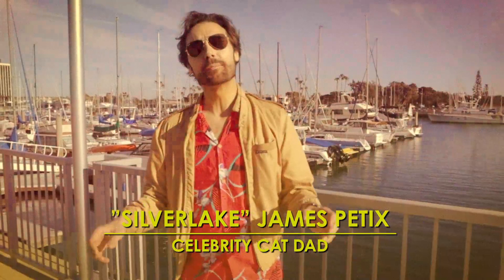Oh hi there! You just caught me getting off my yacht. We're here in Marina del Rey, California where we're about to go to the Shipwreck Tiki event at the Warehouse Restaurant.